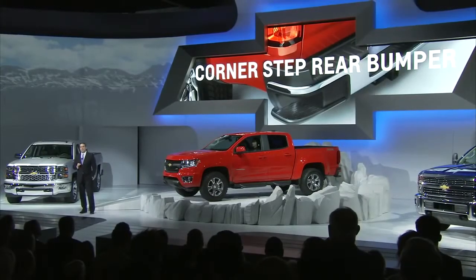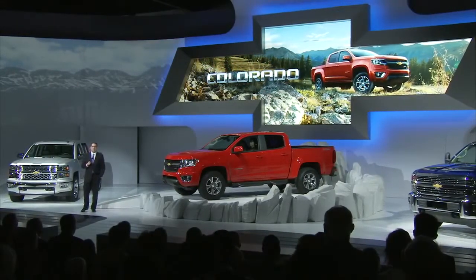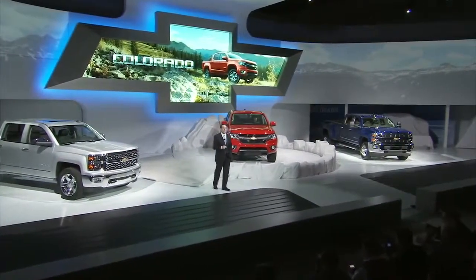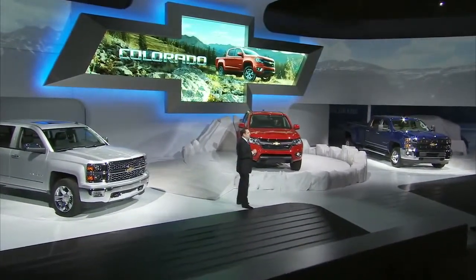So why are we putting so much truck into this mid-size segment? Because that's what our customers want. These customers want the functionality and versatility expected of a pickup, but they don't want or need a full-size truck. The 2015 Chevrolet Colorado offers the functionality of a pickup with the comfort and convenience of a crossover. And it is by far the toughest, highest-performing, and most refined mid-size truck Chevrolet has ever produced. We also know these customers are adventurous — they want their truck to help them pursue their passions, whether it's kayaking, mountain biking, or dirt biking.